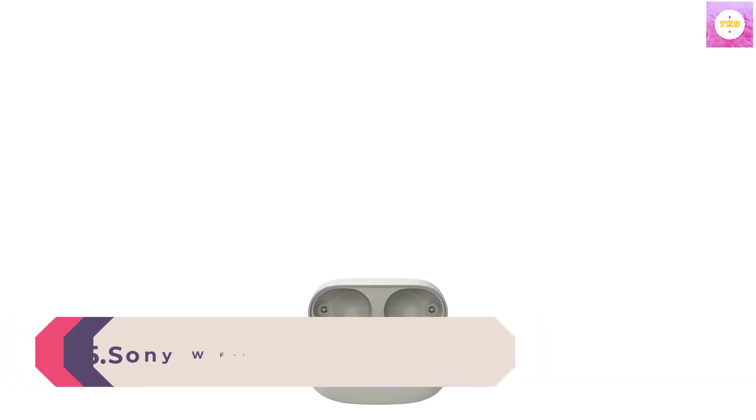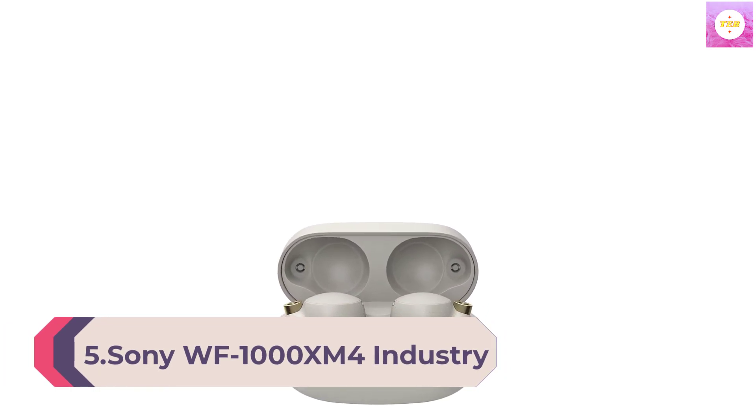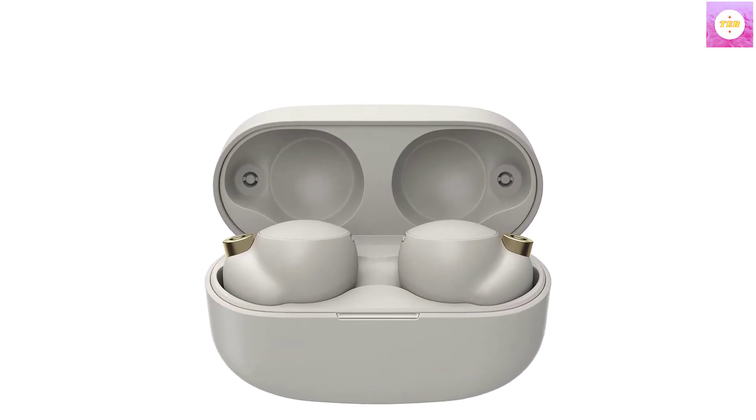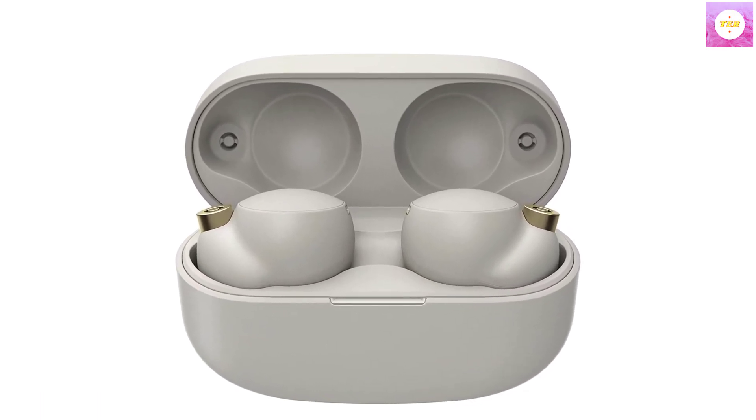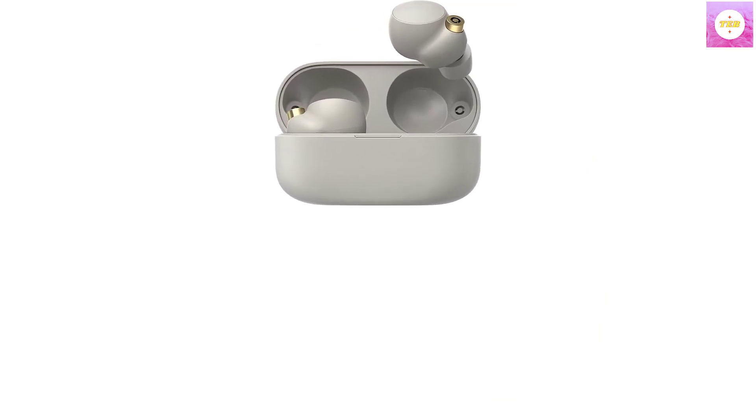Number 5: Sony WF-1000XM4 Industry-Leading Active Noise Cancellation, Multipoint Connection, Bluetooth 5.2, Truly Wireless In-Ear Earbuds with Mic, 36-hour battery life, built-in mic for clear calls, Hi-Res Audio Silver. Industry-leading noise-cancelling Bluetooth earbuds featuring the new integrated processor V1.